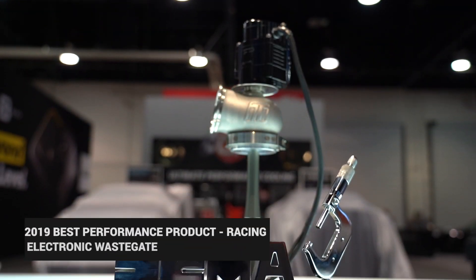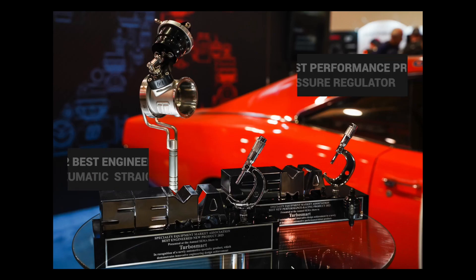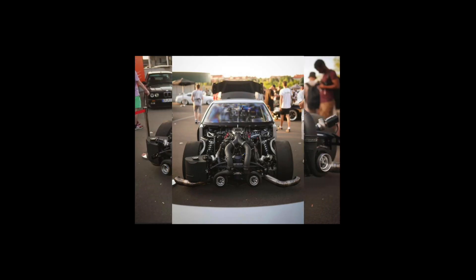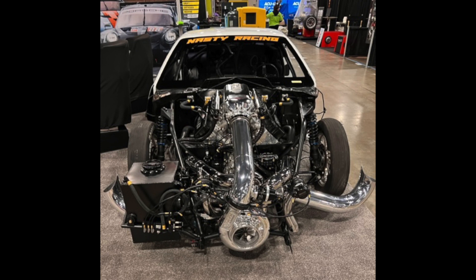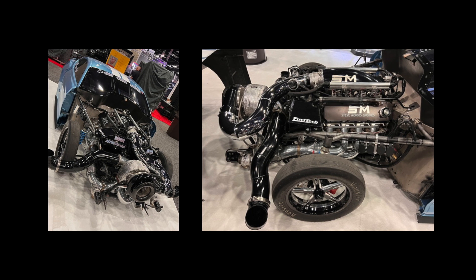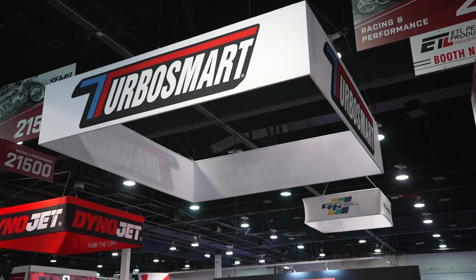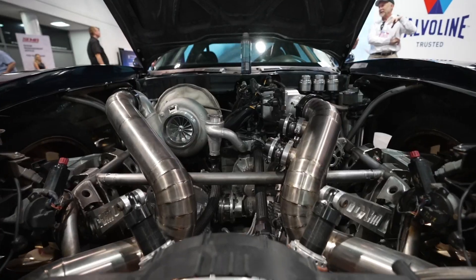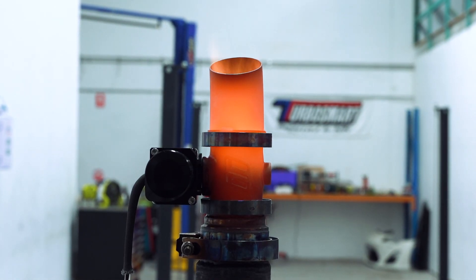As Turbosmart's reputation grew, so too did the commitment to meeting the needs of car enthusiasts worldwide. The company expanded its product line to cater to a wide range of vehicles, from street machines to high-performance race cars, quickly gaining the attention of professionals and amateur racers alike. We're enthusiasts — we love what we do and we're massively passionate about the market, the cars, and the products we make. We make sure that energy goes into everything so our customers feel that same passion, and that's what sets us apart.